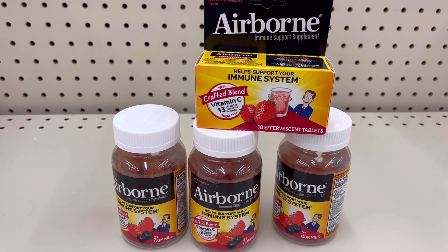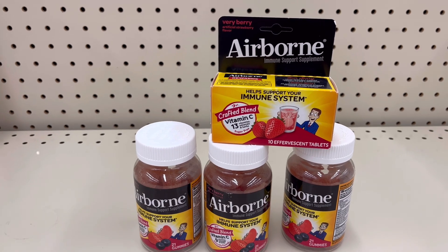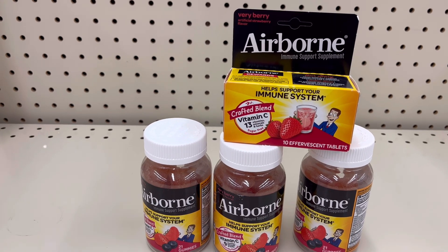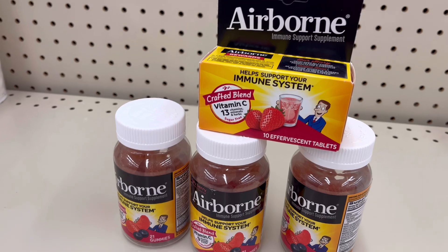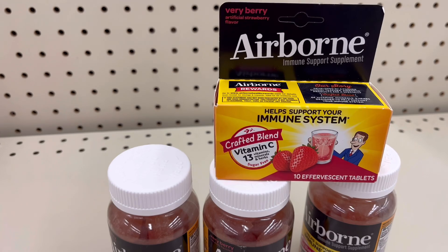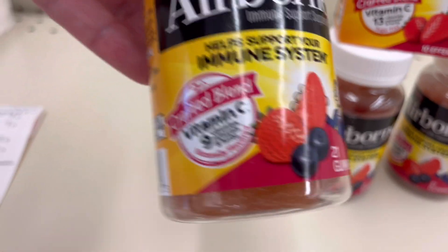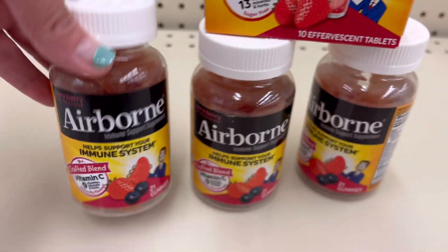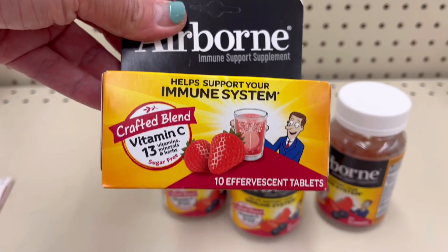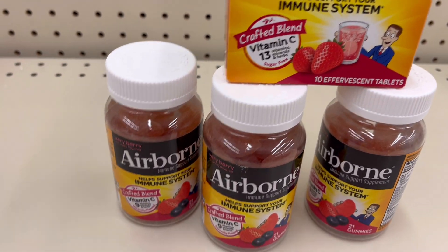I did four of them because they are on promotion: buy one get one 50% off, buy two get $5 store registered rewards. One will be $10.49 and the other will be $5.24. I have these 21 gummies — there were only three on the shelf — and then I added this other one which is also the same price.